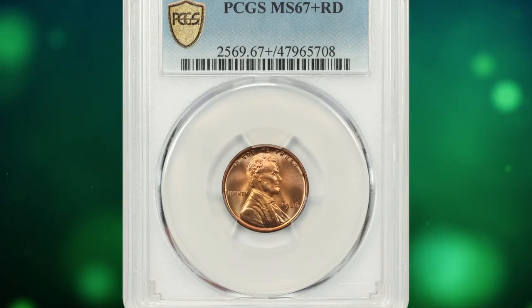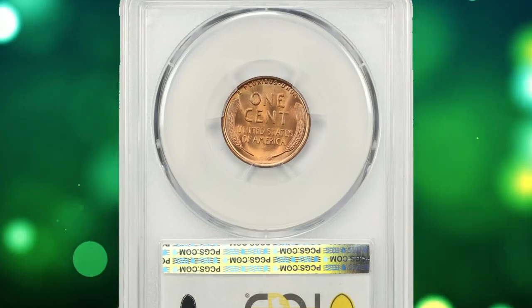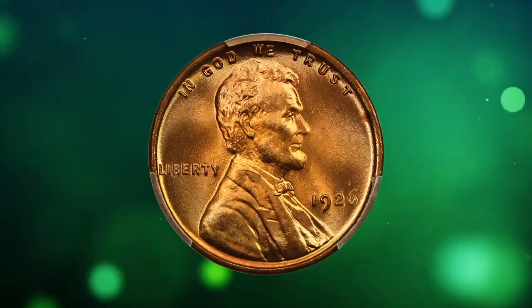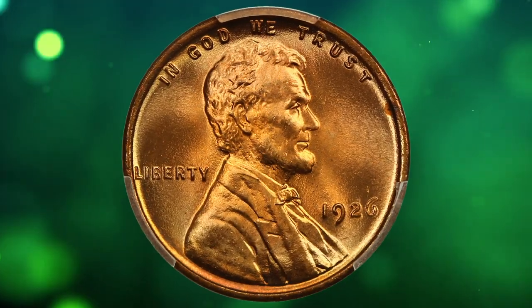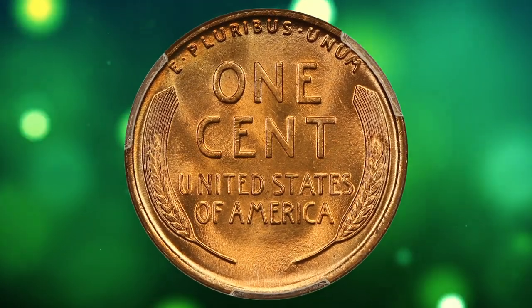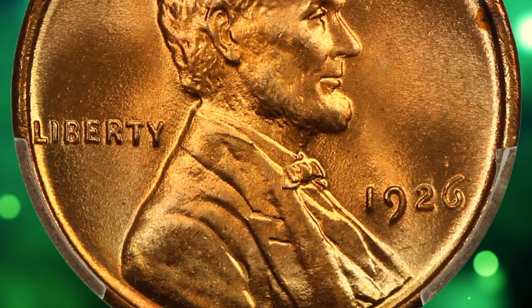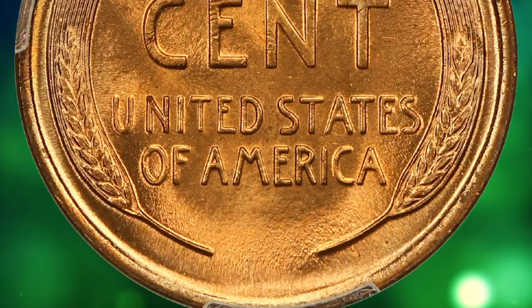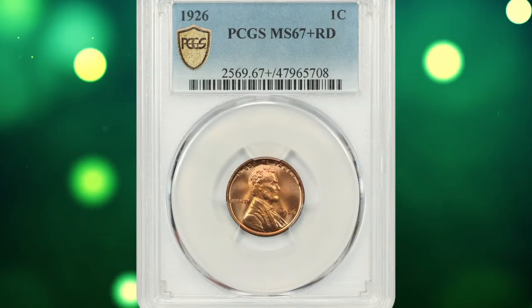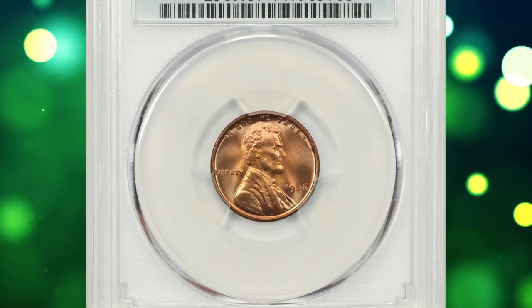Number 10: here is a 1926 S Lincoln Cent in MS67 Plus Red condition. According to NGC, blessed with a large mintage and slightly better than usual quality control for the 1920s, the 1926 P is easily found in fully red gem condition from fresh or just lightly worn dies. The examples illustrated show what the advanced collector should seek in this issue. These cents are likewise common in all circulated grades; examples could be found in pocket change right into the 1960s.